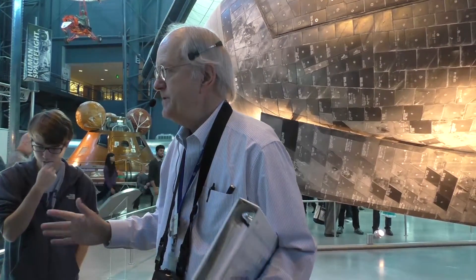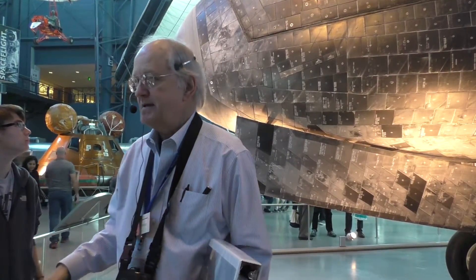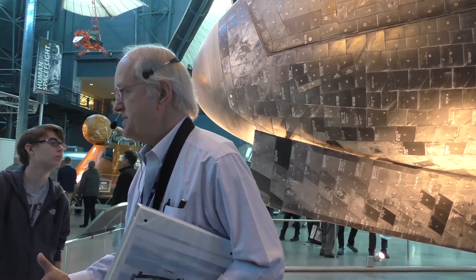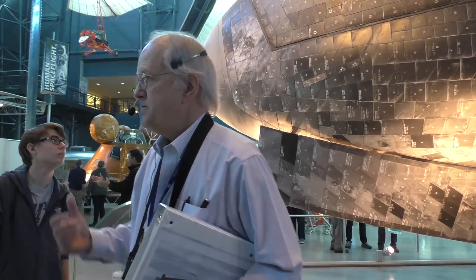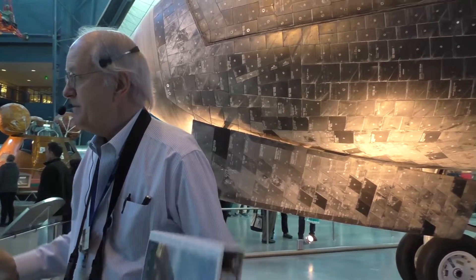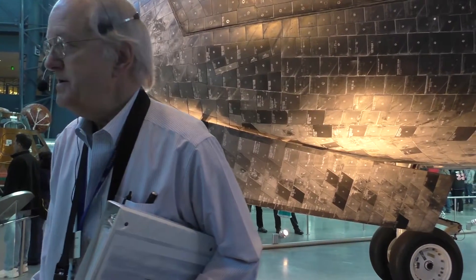Discovery flew every kind of mission imaginable. It took up military satellites and commercial satellites. It brought satellites back down to be repaired. It took up the Hubble Space Telescope and flew two of the servicing missions to Hubble. It took up military payloads, went to the space station at least once, and took up a lot of the materials to build the International Space Station. So it's really done it all, and it looks like it's been well used.